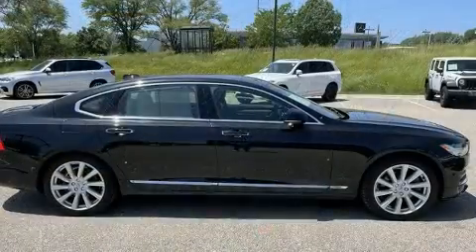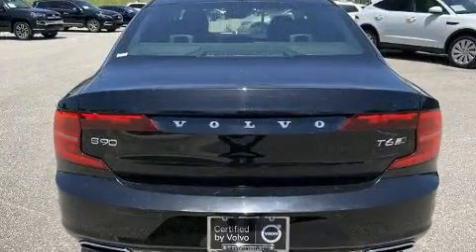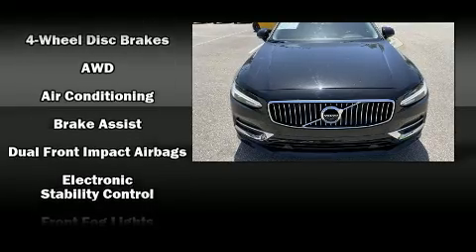Volvo infused the interior with top-shelf amenities such as leather upholstery, adjustable headrests in all seating positions, a headlight cleaning system, power door mirrors and heated door mirrors, and power seats.